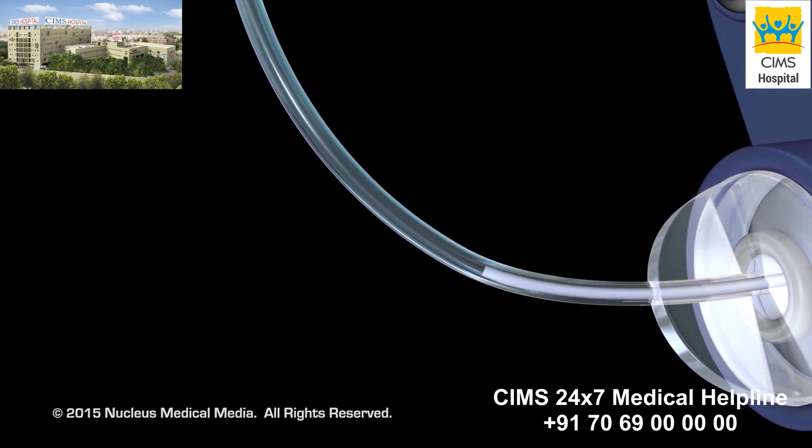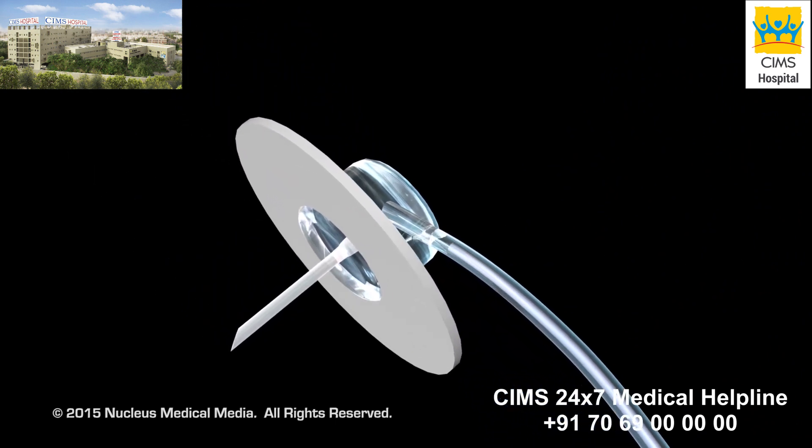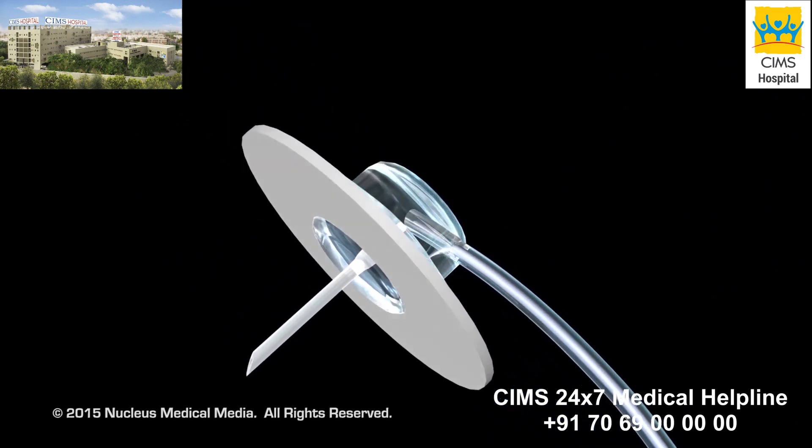Insulin travels from the pump through an infusion set, including a flexible tube attached to a soft plastic cannula inserted just under the skin.